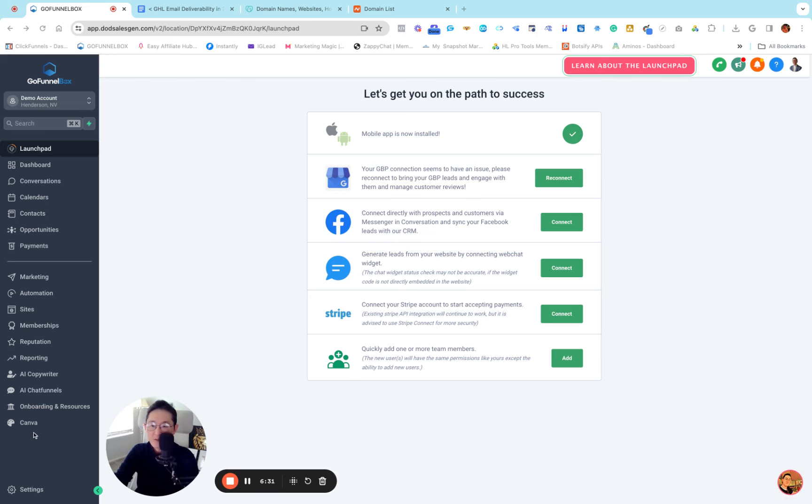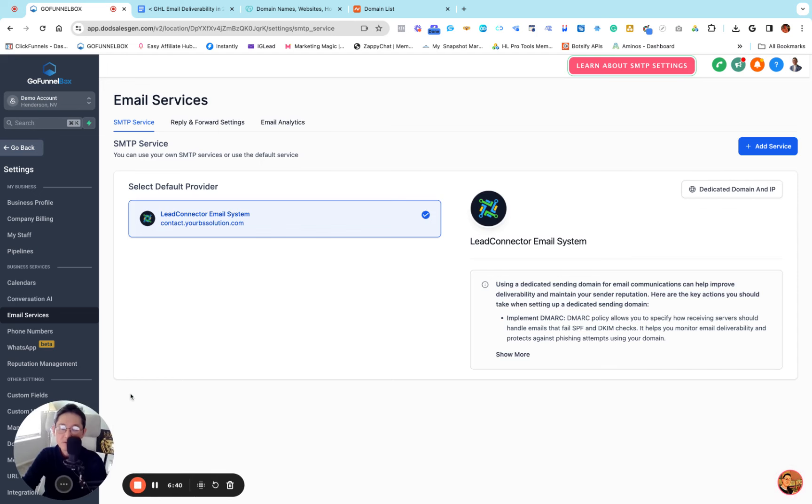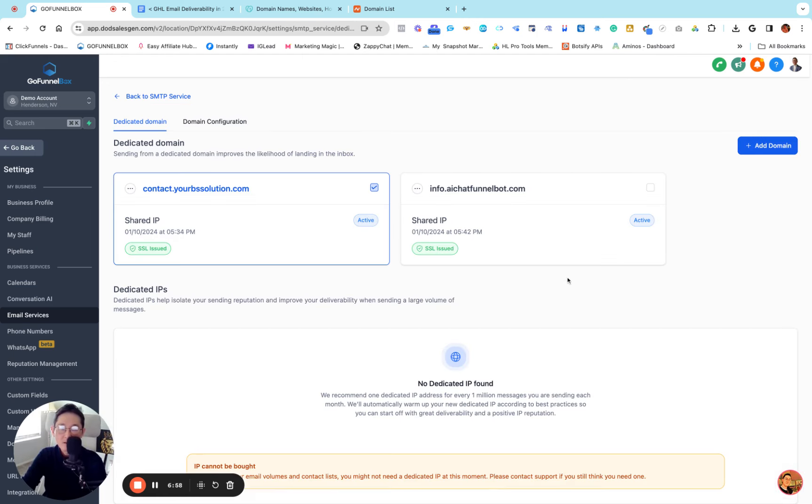When you log into your account, on the left side menu bar go to Settings and then look for Email Services. Click Email Services. I already have one set up by default, so I'm going to create a new one to walk you through. On the top right you will see it says Dedicated Domain and IP — click that button.